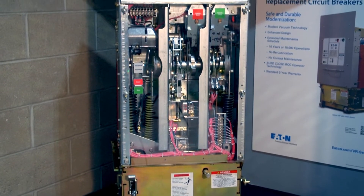If your installed base is no longer supported, or if replacement parts are difficult to obtain, you may want to consider replacing your out-of-date circuit breakers with new Eaton replacement breakers, many offering 10-year or 10,000 operations between maintenance intervals.